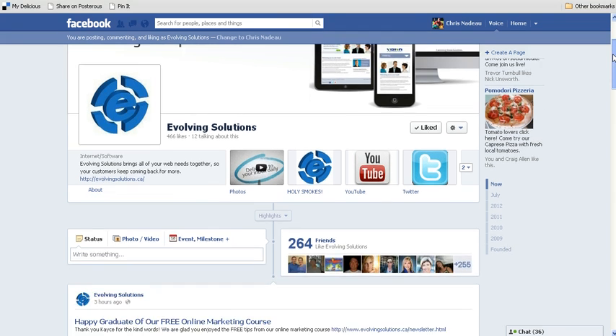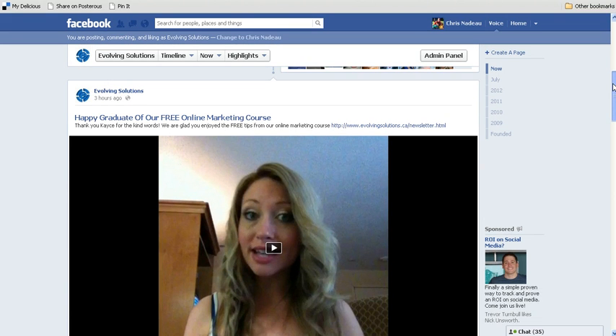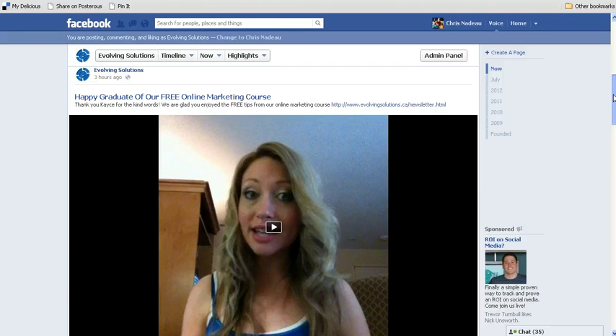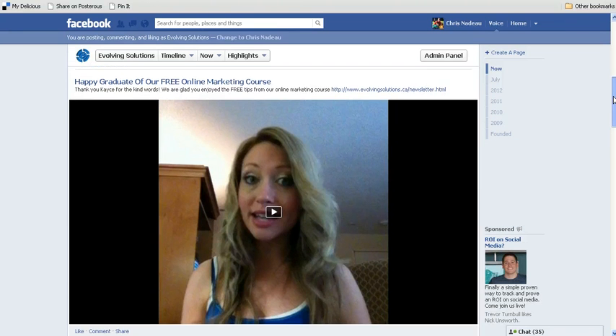So here's how it works. When you make a post, like we did today — we shared a post of someone who recently signed up for our free online marketing course, and they were friendly enough to share a testimonial on how much they liked the course.